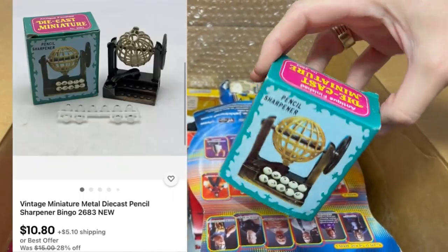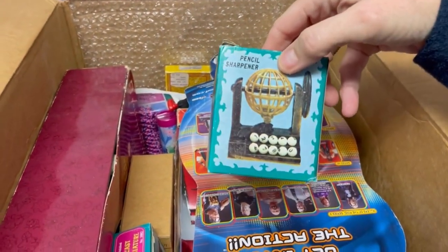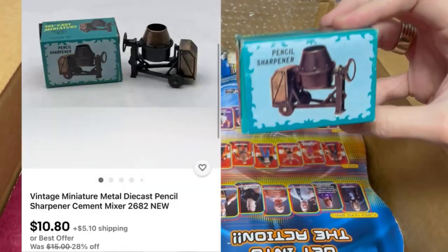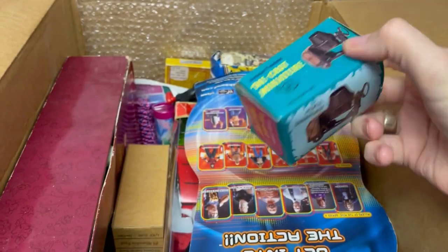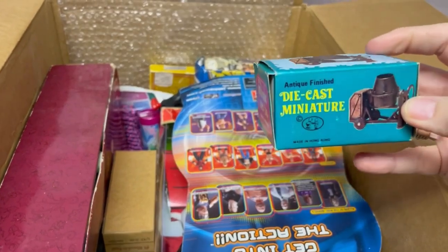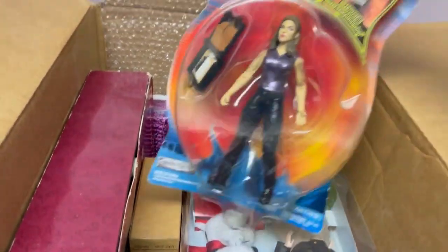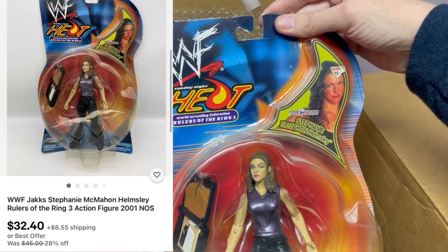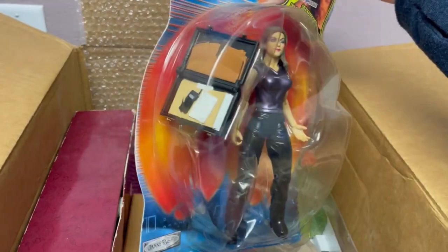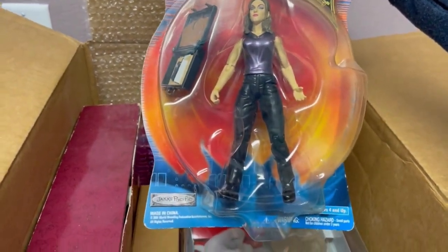We've got a die-cast miniature pencil sharpener — cute. And then we have another one, and that one looked like a bingo game. We've got this wrestler — Stephanie McMahon, Helmsley or something. I don't know anything about wrestlers, but this is Jakks Pacific from 2001.